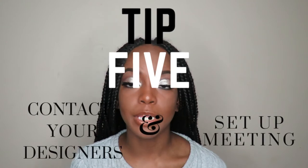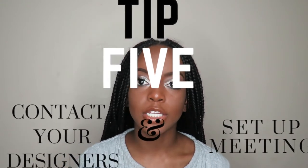Tip five — I think this is the most important tip — is to contact your designer and set up a meeting so they can start the process of making your dress. Usually they'll want to meet in person and sketch your dress out. You should know exactly what you want through the steps I already told you. Bring pictures and ideas so they can see exactly what you want, and be very, very detail-oriented so there are no mistakes.